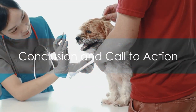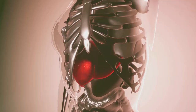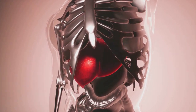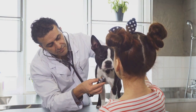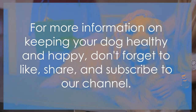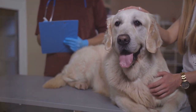In conclusion, understanding liver disease in dogs is crucial for every dog owner. We've covered the liver's vital role, symptoms to watch for, and potential causes. We've also explained the stages of liver failure, treatment options, and ways to prevent this disease. Remember, the key is early detection and intervention. For more information on keeping your dog healthy and happy, don't forget to like, share, and subscribe to our channel. Drop your questions and experiences in the comments below.